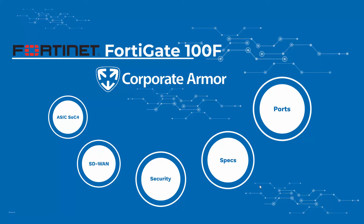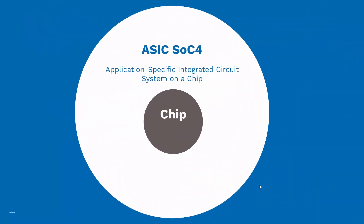This all begins with the chip. Unlike most firewall companies that outsource their chip development to third parties, Fortinet develops their chips in-house. This allows them to create chips that are built specifically for their devices.